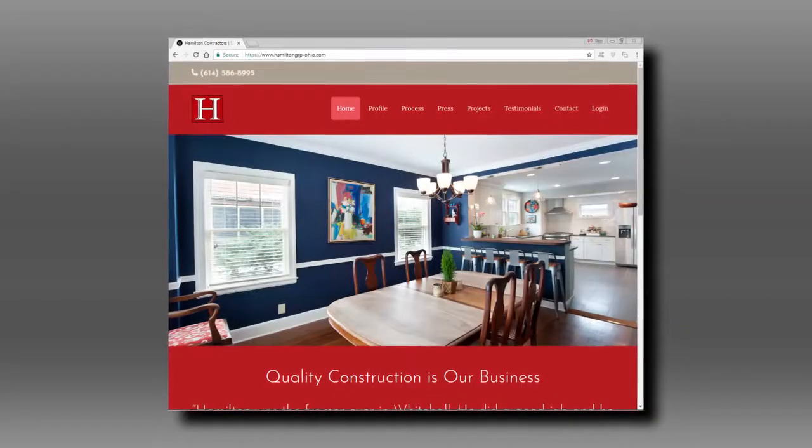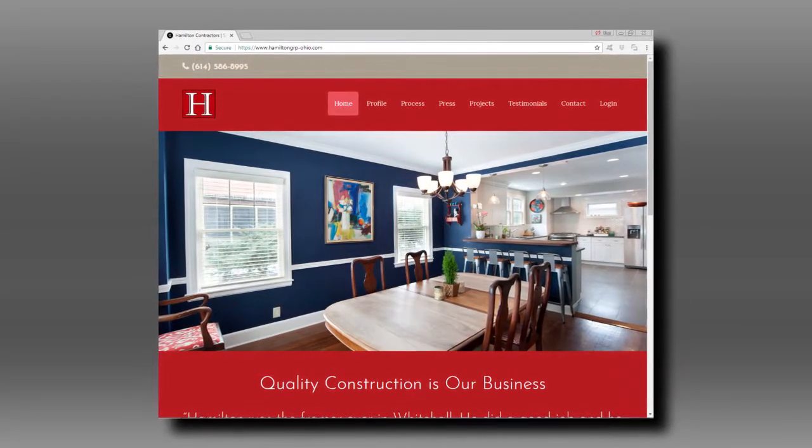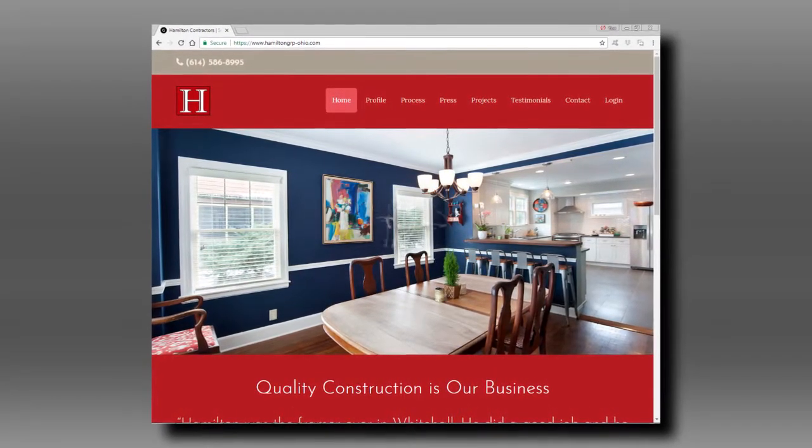Hamilton Contractors is certainly associated with quality. Where can we find you? You can give us a call at 614-586-8995, or check us out on the web at hamiltongrp-ohio.com.